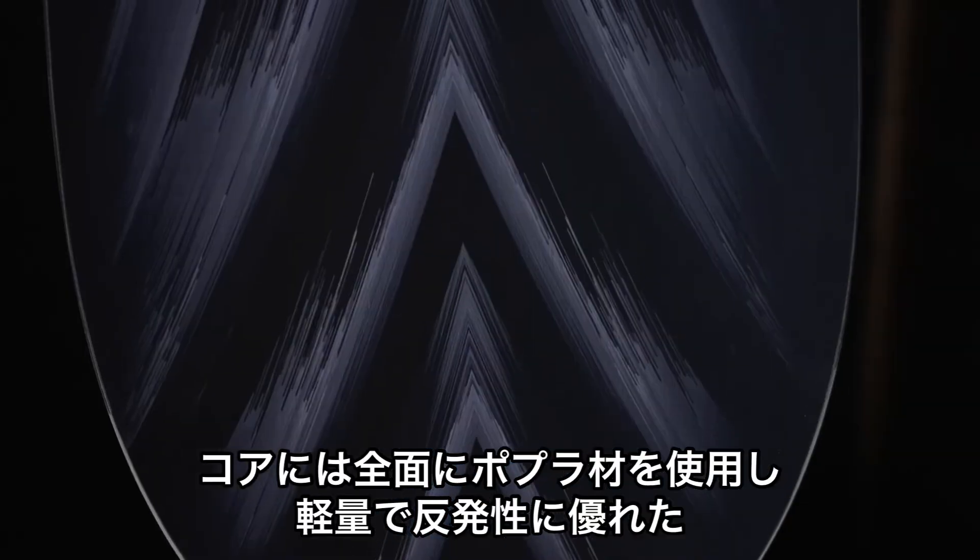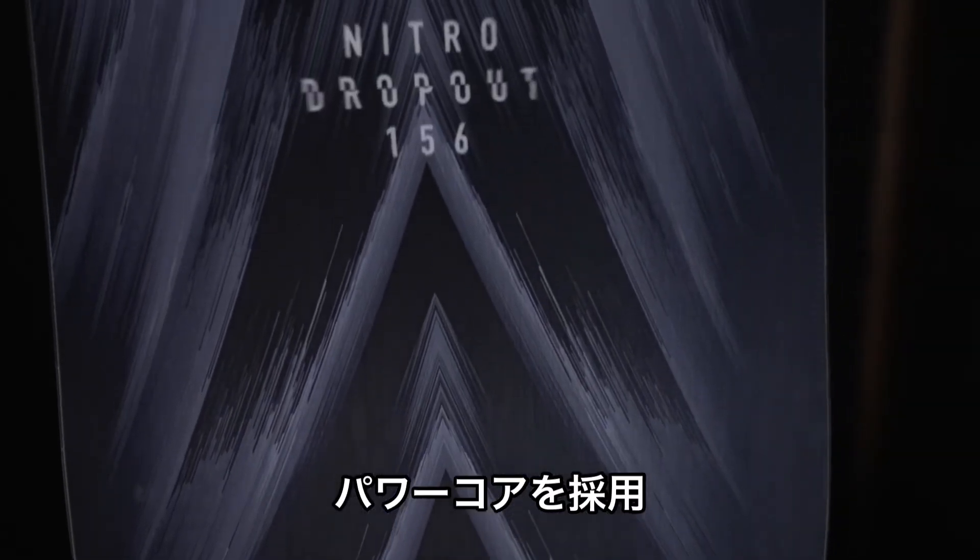It has a power core — a tip-to-tail poplar wood core — making it very lightweight and lively.